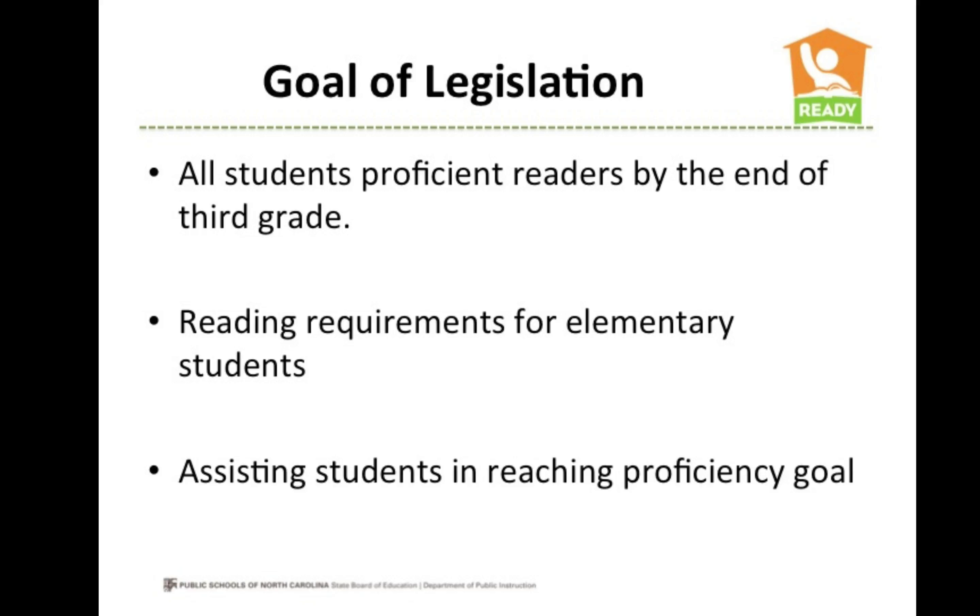The goal of this legislation is for all students to become proficient readers by the end of third grade. Read to Achieve outlines reading requirements for elementary students and describes what schools will be doing to assist children in reaching this proficiency goal.